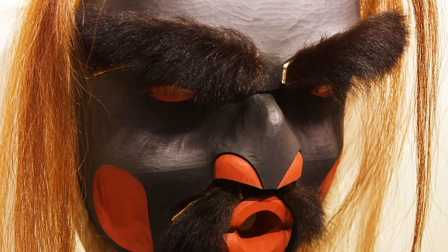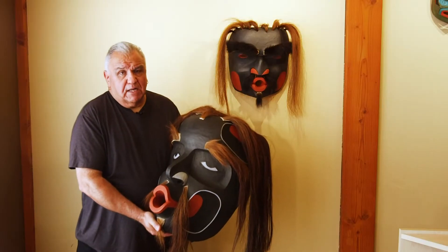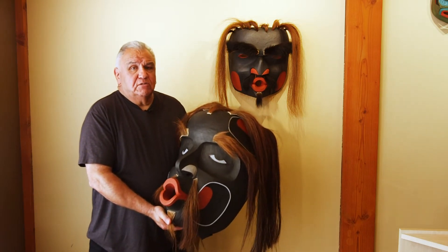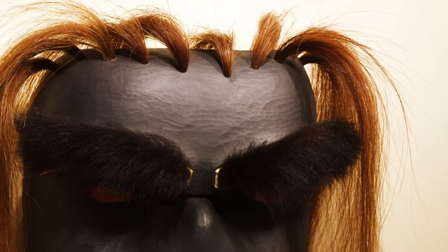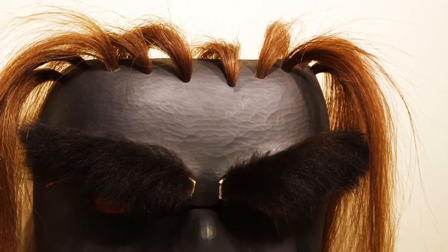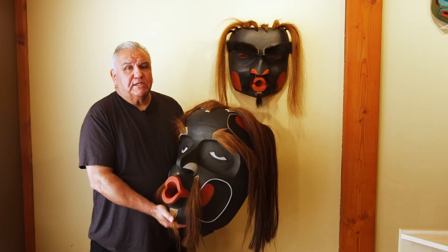The only time we see it now is when a chief, at the end of the potlatch — after he's had four major potlatches — would be allowed to wear this to make his speech at the end of the festivities. So it's a very important mask, one that you don't see a lot of.